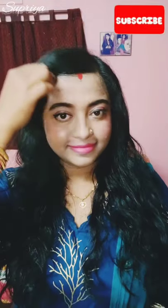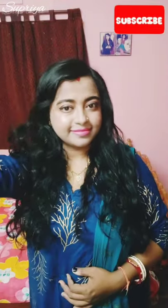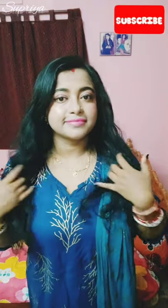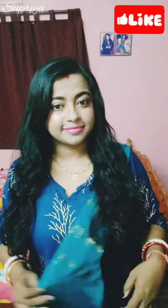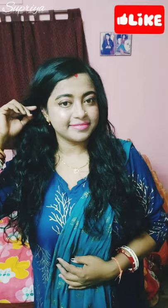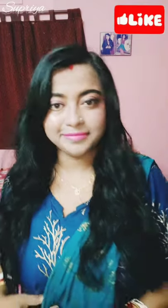Those who are new viewers, don't forget to subscribe to my channel. Don't forget to press the bell icon down below to get notifications of my newly updated videos on new topics. So my lovely friends and viewers, bye-bye! See you in my next video. Thanks to you all for your lots of care and love for me. Take care!